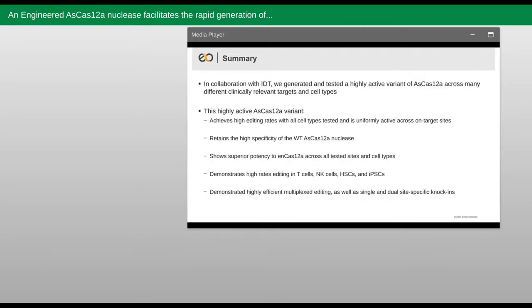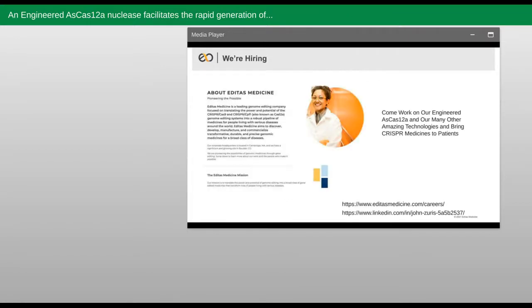So in summary, we collaborated with IDT scientists to demonstrate that AsCas12a Ultra could edit at nearly 100% efficiency across cell types and targets. Importantly, Ultra retains the high specificity observed with the wild-type nuclease, while also showing superior potency over Enhanced Cas12a across all targets and cell types tested. We show high editing rates across clinically relevant cell types, highly efficient multiplexing, and highly efficient single and dual site-specific knock-ins. Taken together, Ultra enables the rapid generation of therapeutic cell medicine. I want to end the presentation by noting that you too can work on this engineered AsCas12a and other amazing technologies at Editas Medicine and bring CRISPR medicines to patients. With that, I'll be happy to take any questions.